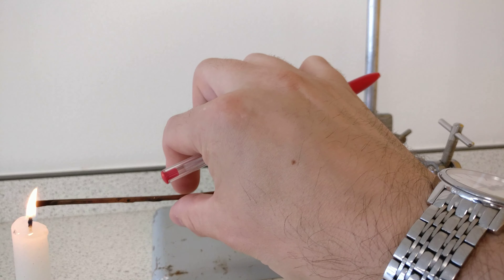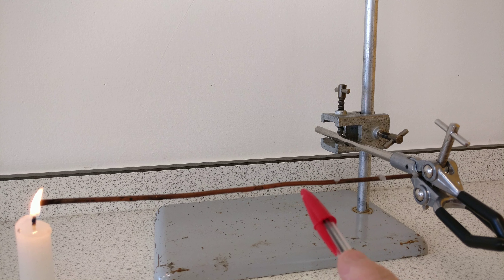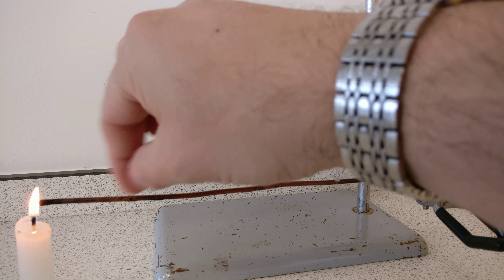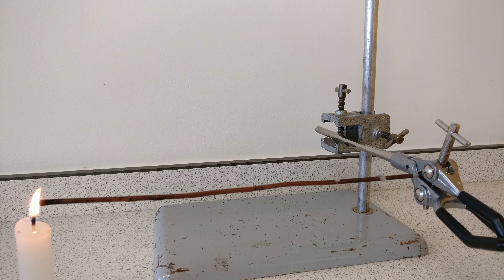We can definitely feel warmth there — and it's really hot up near the candle end, but only starting to warm further along. Remember, we've only got a little candle, so although we have conduction it's not the most vigorous heat source. One problem with this experiment is that although we're putting energy in at one end, it's also escaping out — and by the time it gets further down the rod, we're losing quite a lot of energy to the surroundings.